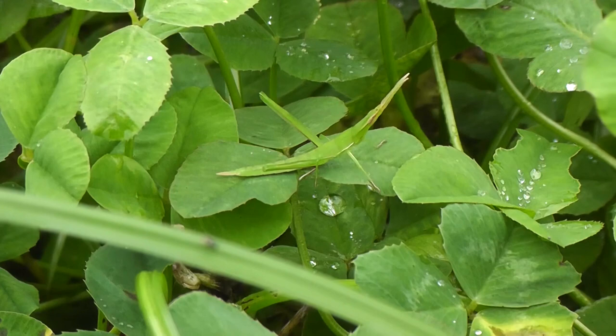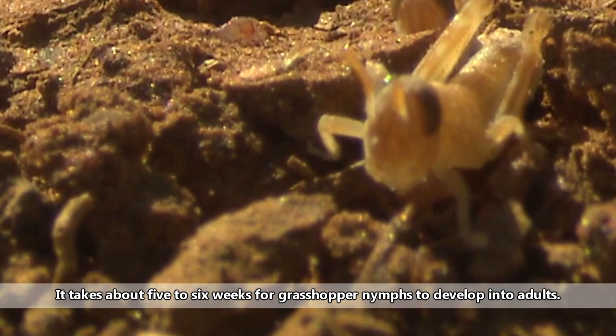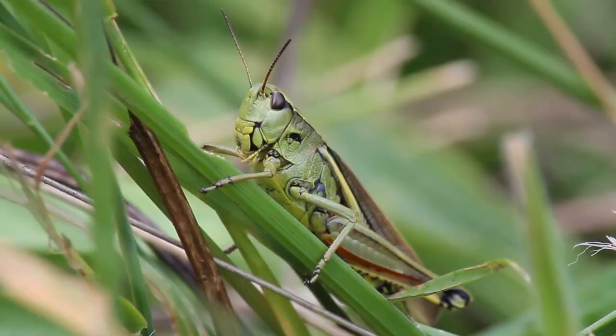Grasshoppers undergo incomplete metamorphosis, in which the eggs hatch into nymphs who look like smaller versions of the adults. These nymphs shed their exoskeleton multiple times before fully developing. The adults get together and breed, the female often laying her eggs in plant roots, rotting wood, and even dung. She may lay up to 25 clutches of 10–60 eggs over the course of a few weeks. The adults perish within a few months, and the cycle begins again the following spring.